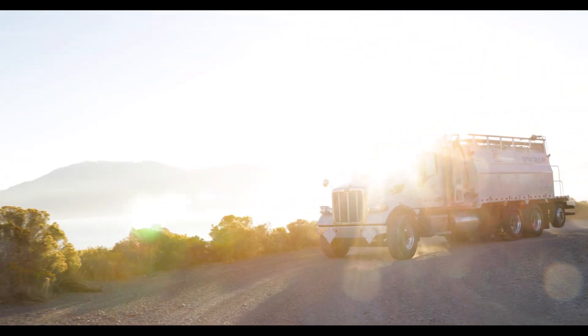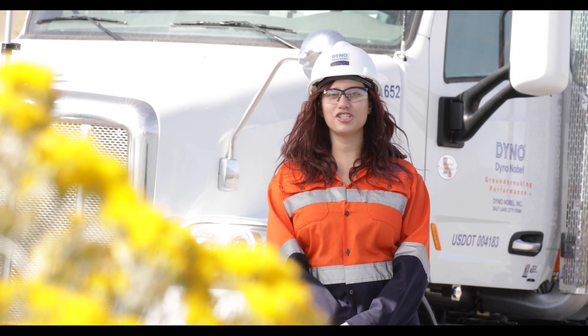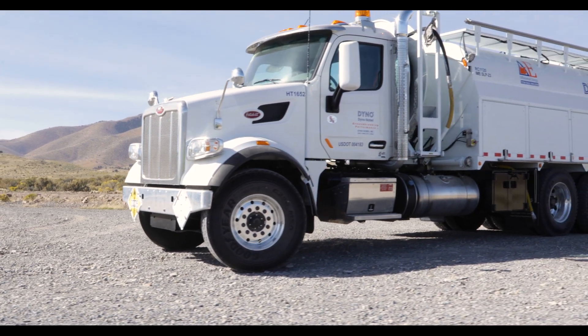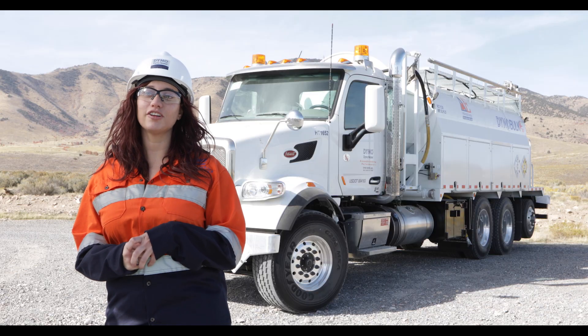One of the main projects I'm working on is differential energy, which ties together Titan 1000G emulsion explosive with our bulk truck technology, which allows us to deliver this technology to our customers.